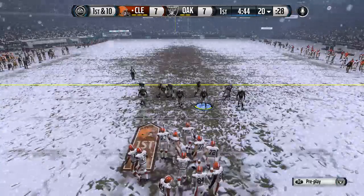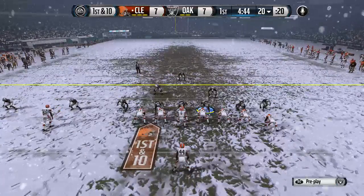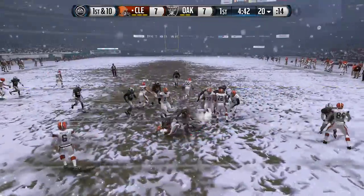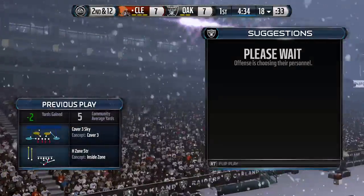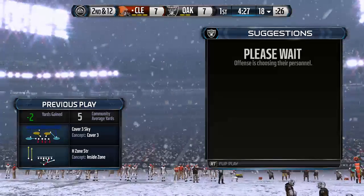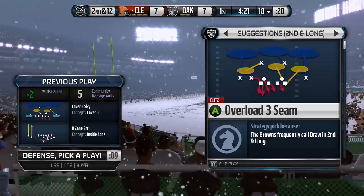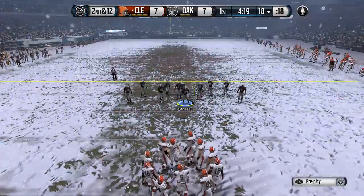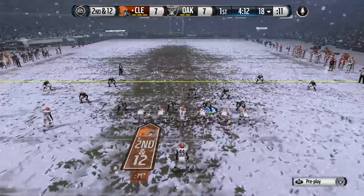First down here. First down and 10. The handoff to Ben Tate — they've not come down behind the line of scrimmage. Good job by the defense. They stopped the first down play by the offense and now they have a good situation. And here we have second down. It's a dime look for the defense on this play.